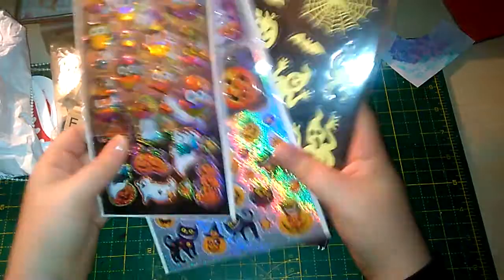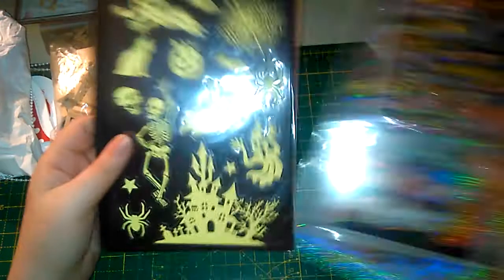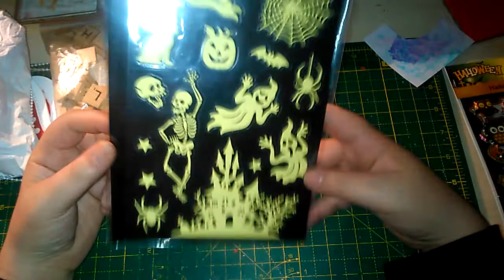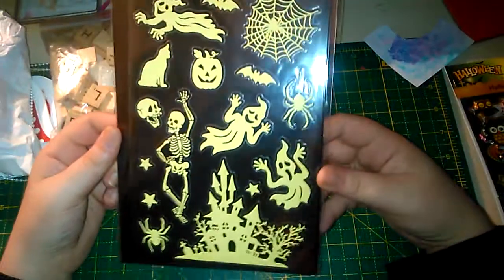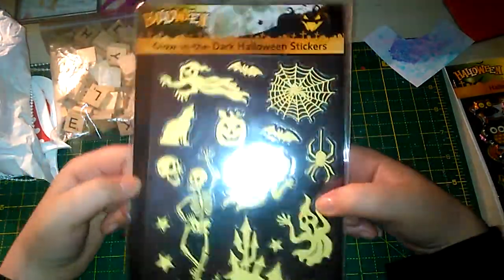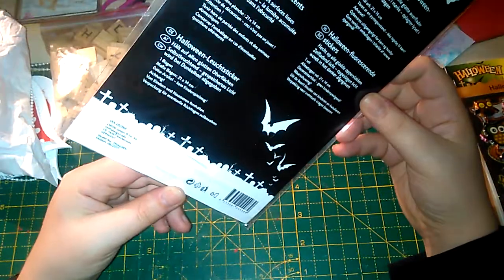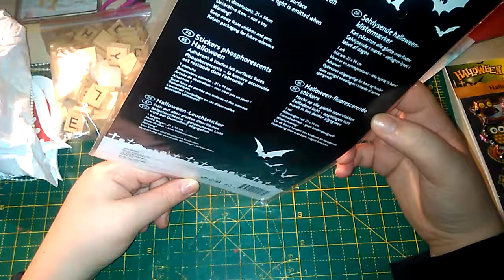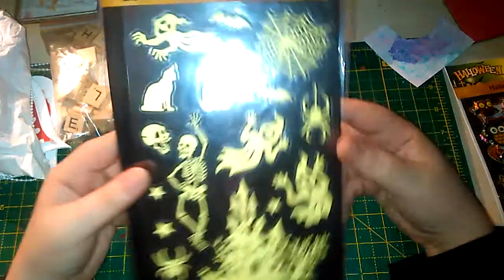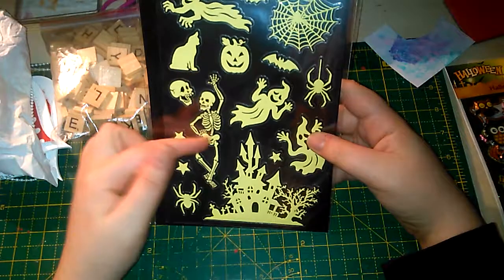On the Halloween theme, I picked up three packs of stickers for 99p each. There's this glow-in-the-dark one — I love this guy, I think he's great. I've never really had glow-in-the-dark Halloween stickers before so I had to have them. It says 'luminous — stored light is emitted when it gets dark,' so you charge them up in light and then they glow in the dark.